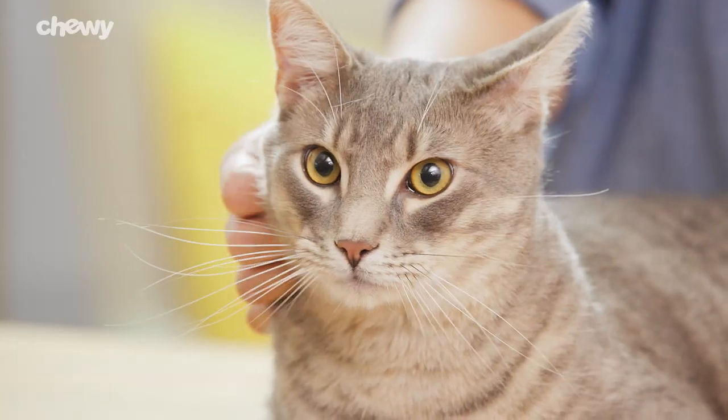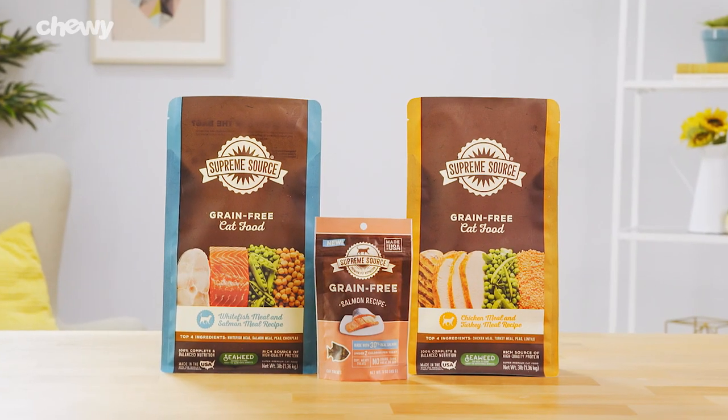So show your feline how much you care with Supreme Source cat food. I'm Addison, thanks for watching. Bye!